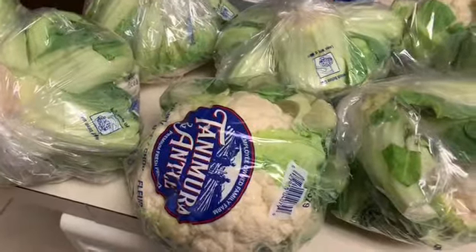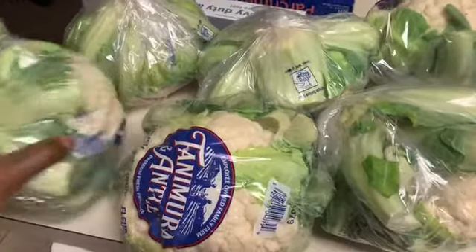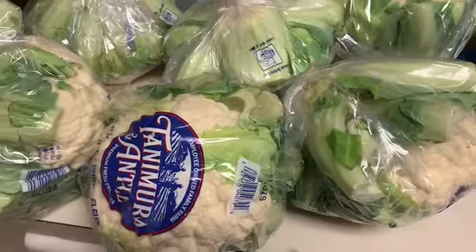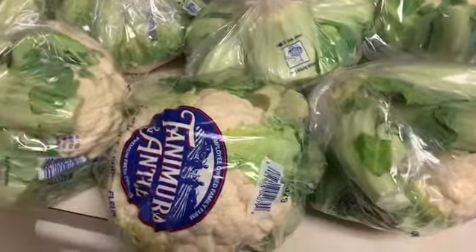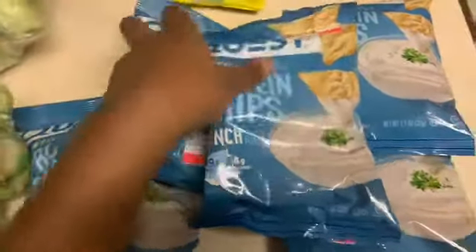From Aldi I picked up six heads of cauliflower — this is going to be the main thing for my meal prep. I'm obsessed with cauliflower and when you cook it, it shrinks down a lot, so I got six to last me the whole week so I don't have to cook again. I also picked up some aluminum foil and parchment paper.